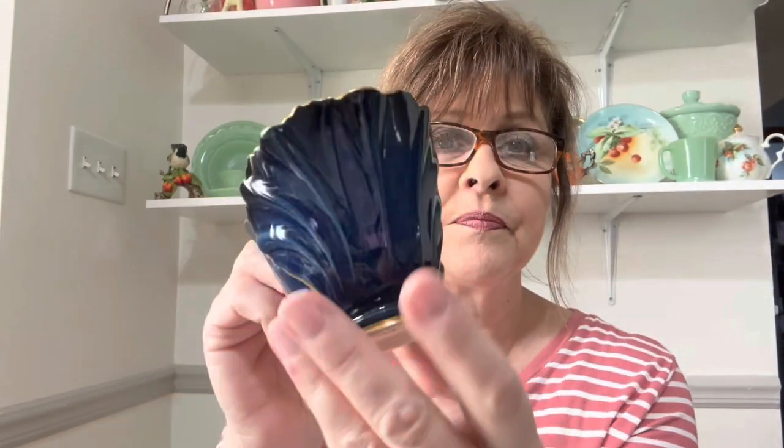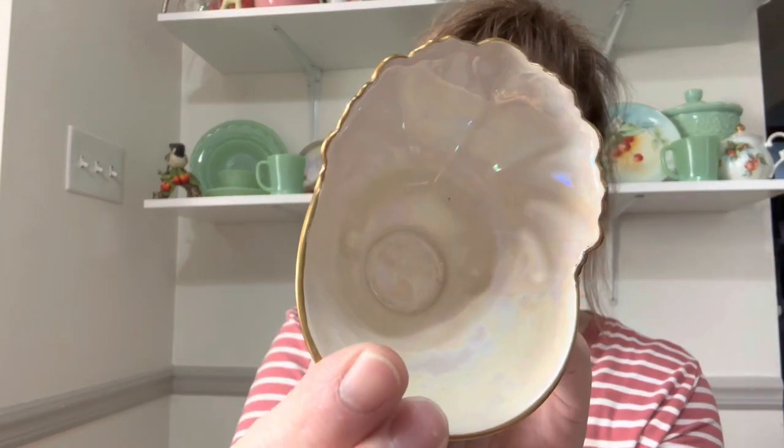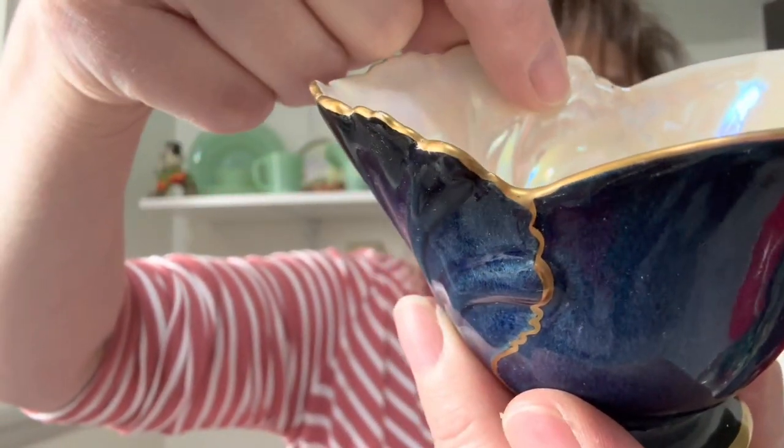I got this — it's gorgeous, I absolutely love it. There was a creamer that went with it but it got broken at Fuller's — not by me. Look at how pretty this is. It's a gorgeous deep navy, and it's got mother of pearl on the inside. It is Carlton Ware — beautiful. I did notice there is a small crack, but this is beautiful and can be used for anything.